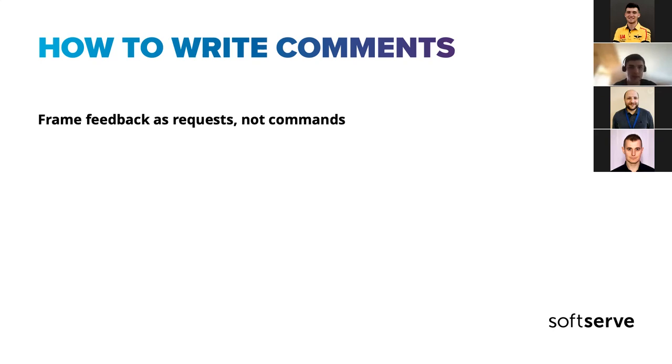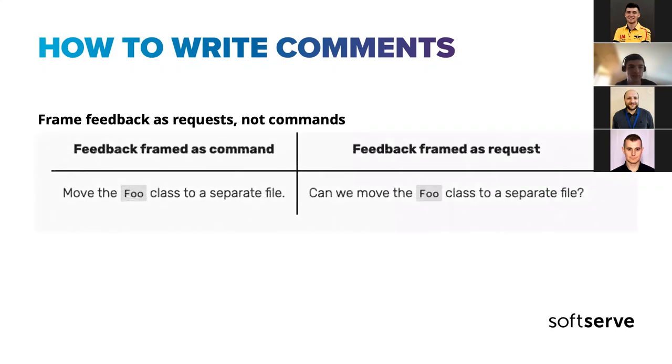But if you make it as a request, it's much simpler. 'Move the full class to a separate file' versus 'can we move this to a different place?' When you form it as a request, it's also much easier for the author to push back politely — because as a reviewer you won't always be right, and the author may know better and just need to convey that their solution is stronger.